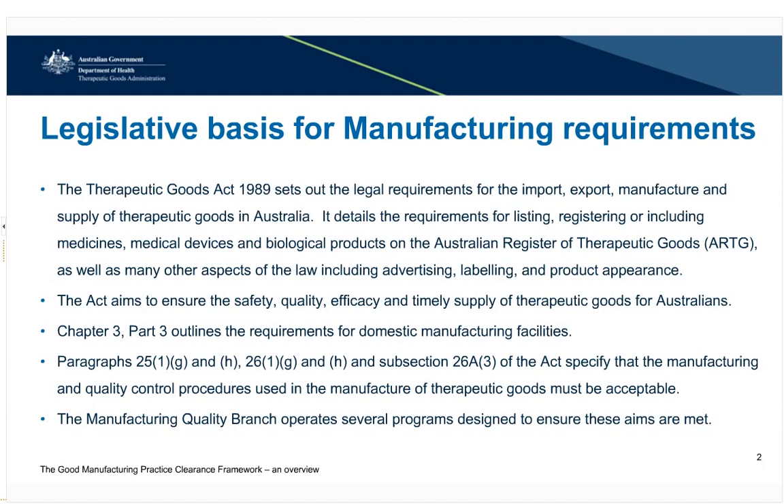Chapter three, part three of the Act outlines the requirements for domestic manufacturing sites, including the requirement to hold a licence issued by the TGA, unless the product or manufacturer are exempt. For sites located overseas, we do not have the jurisdiction to licence them. Instead, we operate a GMP clearance program to ensure that overseas manufacturers can meet the same requirements as Australian manufacturers. As there is no specific legislative basis for this, the GMP clearance process operates slightly differently.